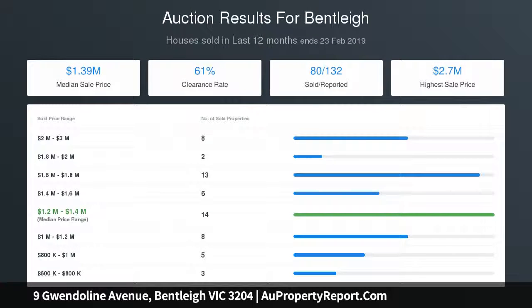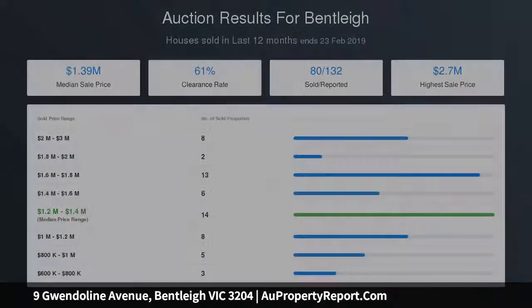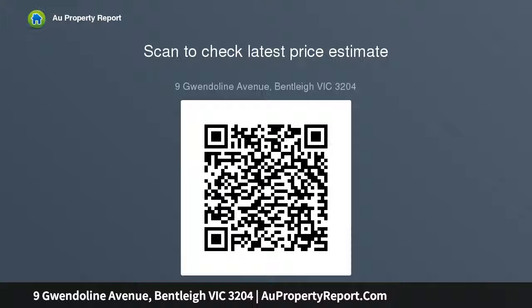Walk to the Molly Dean Bakery, buses, Bentley West Primary School, Brighton Secondary College, Allnut Park and all the fantastic eateries in Centre Road.